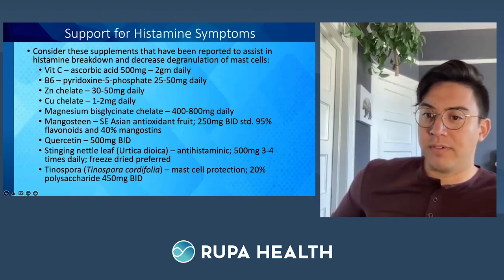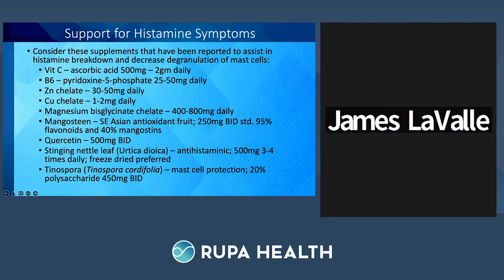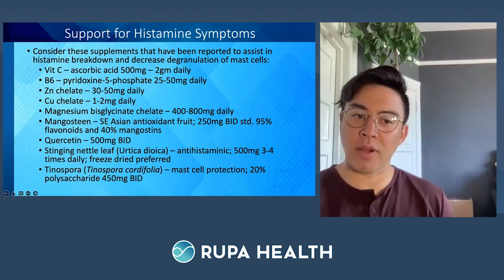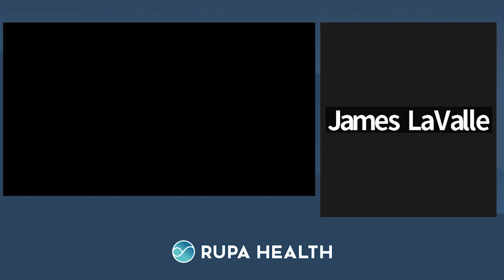Thank you so much, Dr. James Lavelle — an amazing presentation. Final thoughts: all of us get avant-garde with our testing, but you absolutely have to account for the immune reactivity of foods in an individual if you're really going to gain control on chronic metabolic inflammatory signaling and all the downstream conditions and symptoms people experience. You have to test for foods. For those sticking around, we're now going to show you how to order the tests from Infinite Allergy Labs directly from Rupa Health.